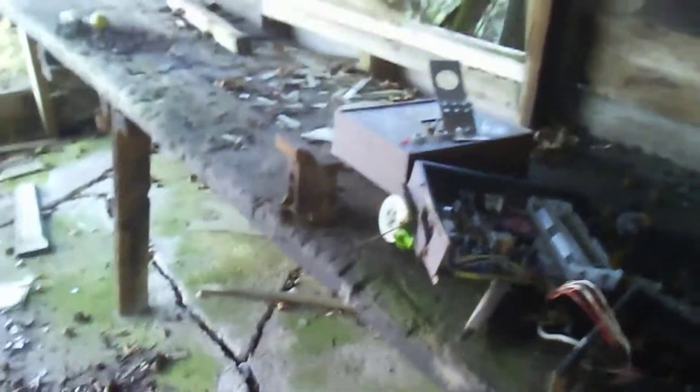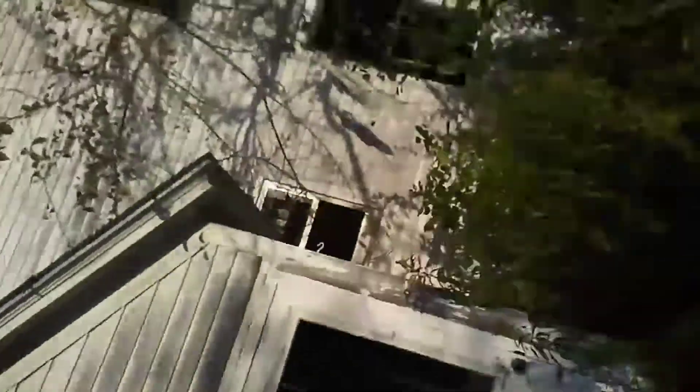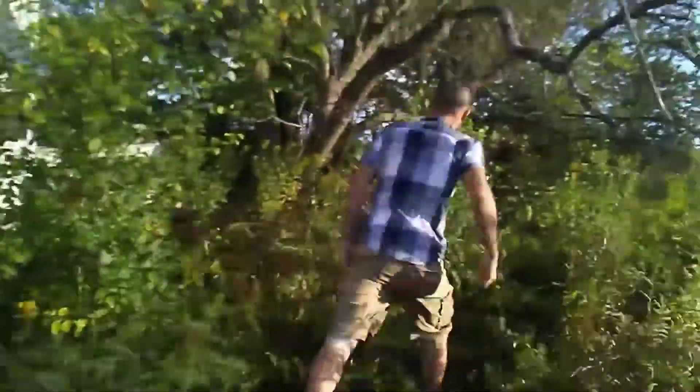Must have been a workshop in here at some point — there's a bench place. Man, this thing is ready to fall over, you can just tell. How long ago was that? Like ten years ago, this place was going to be like this.